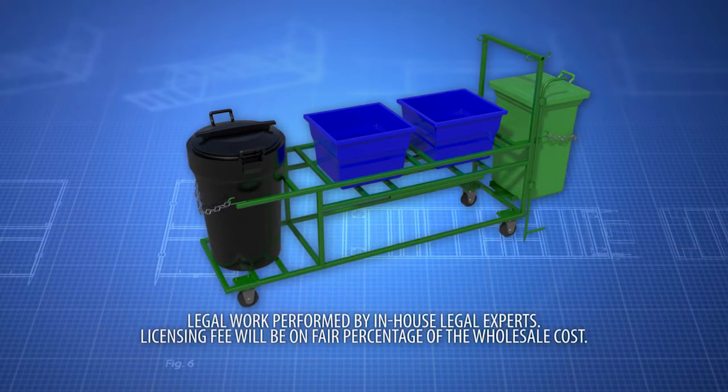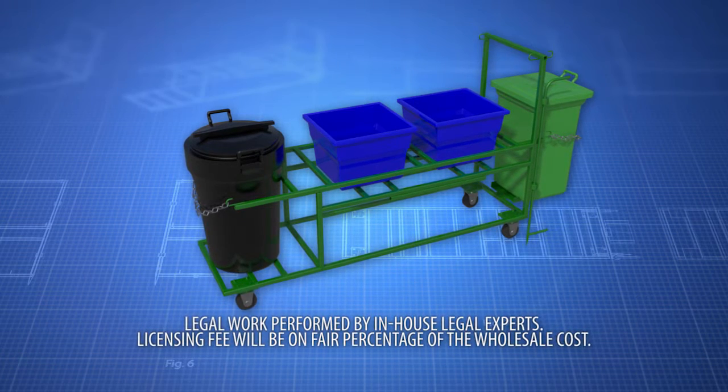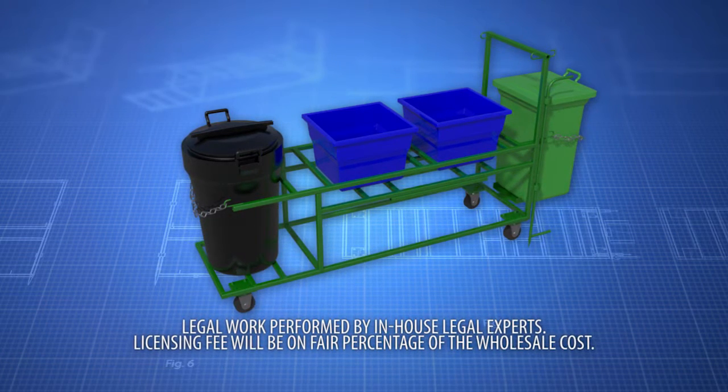Act now. The recycling transfer cart keeps you organized, saves you time, and eliminates the backache of moving your trash for pickup.